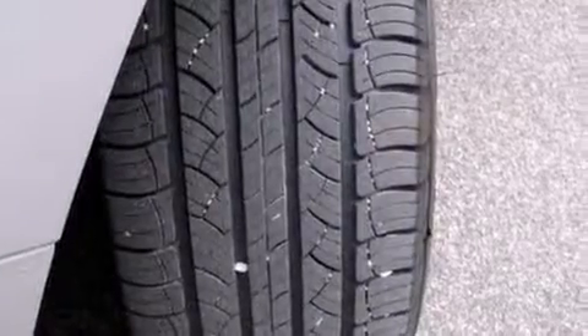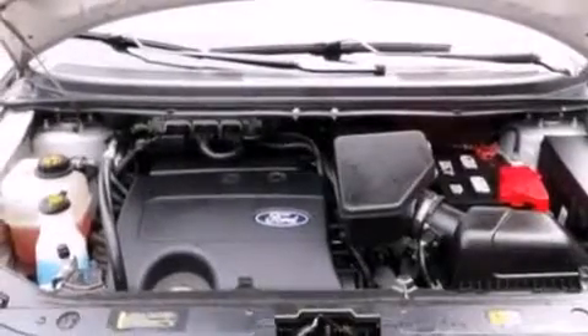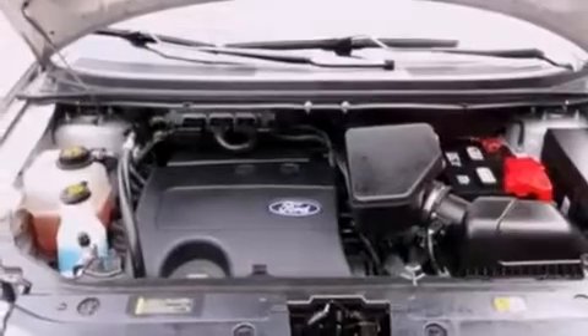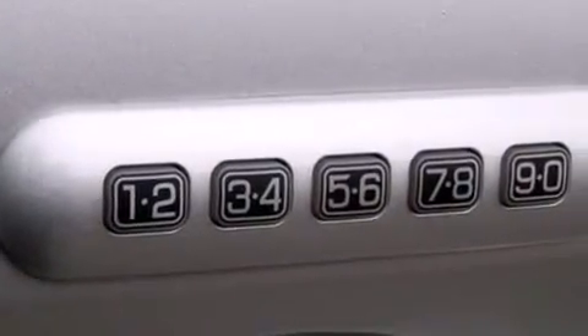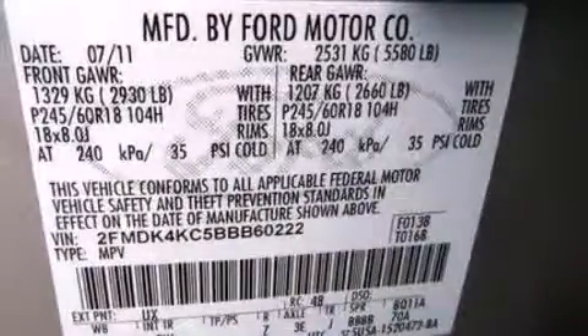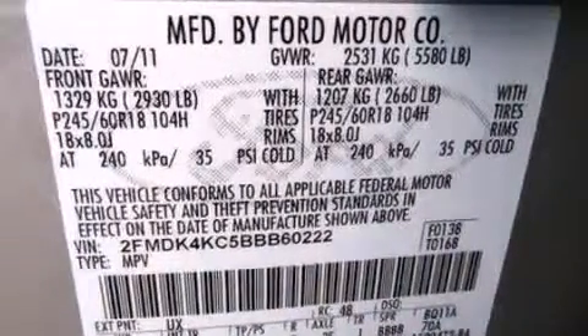The following features are also included: memory settings for the seat positions so you can recall your favorite alignments with the push of one button, air conditioning with automatic climate control, cruise control, leather seats, side impact airbags, and an auto dimming rear view mirror.